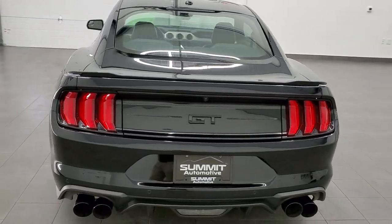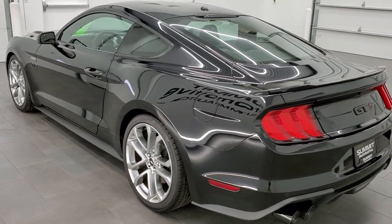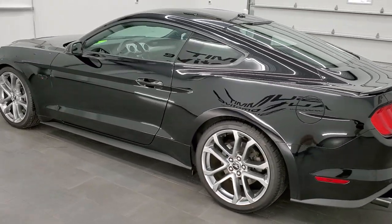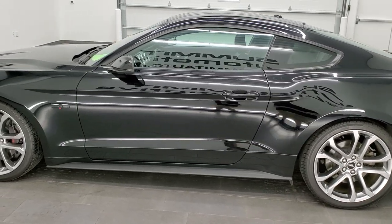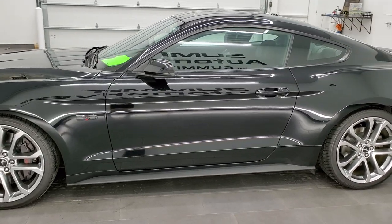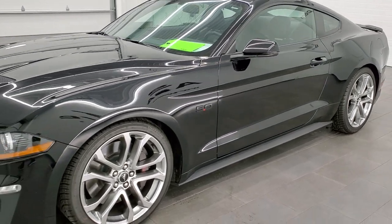This 2019 Ford Mustang has the 5-liter V8 engine which pumps out 460 horsepower. This one has the 10-speed automatic transmission. This car has been fully safetied and inspected by our service shop and has a fresh oil and filter change.